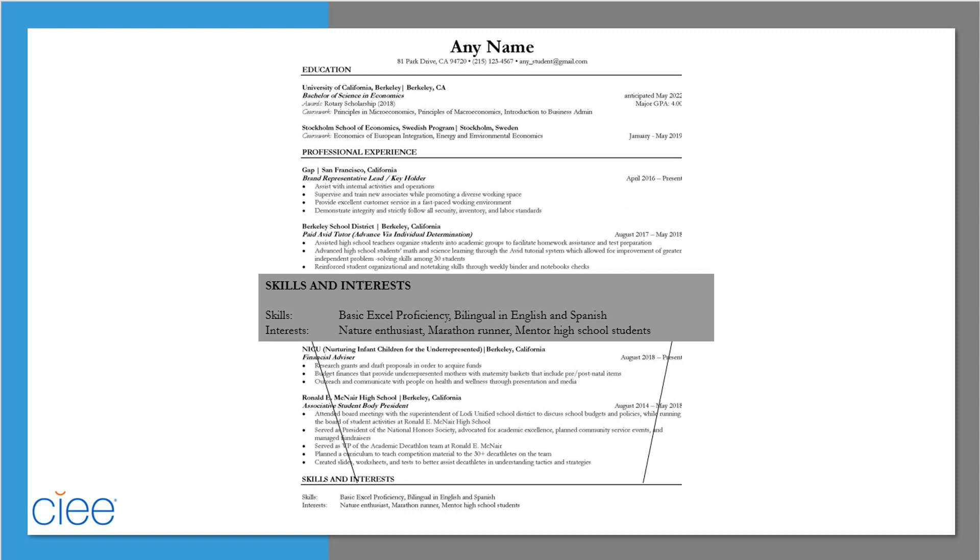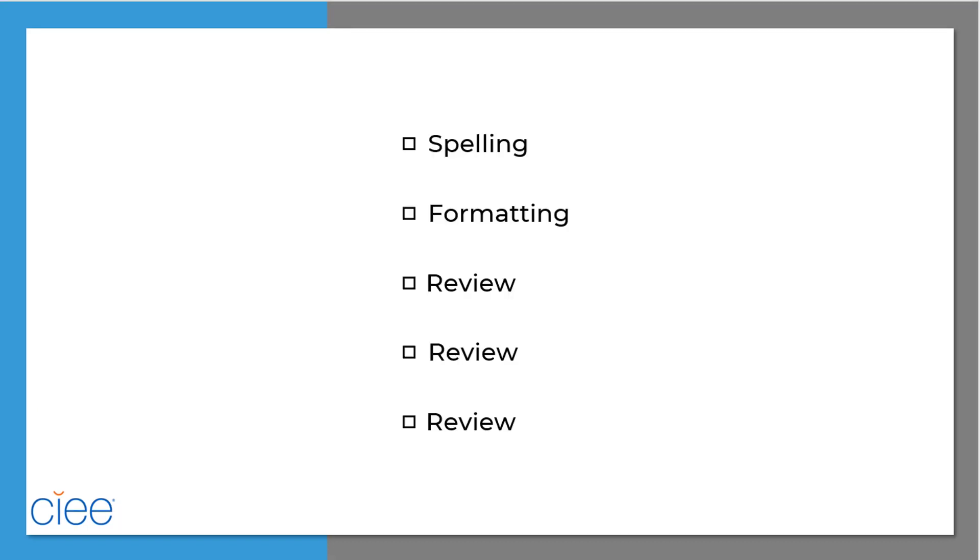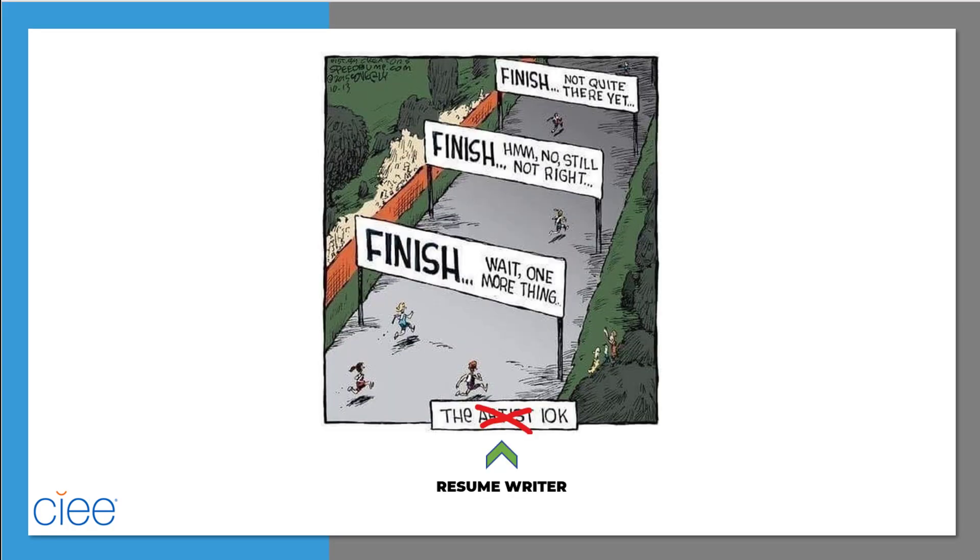Remember to include a skills section. This should include technical skills and languages spoken, as well as any other technical skills relevant to your field of interest. Save your file with an identifiable name like your first and last name and resume. Check the spelling and formatting one more time and have someone else — or multiple people — review your resume. Remember, there is no one way to write a resume, so continue to seek out feedback and be open to additional revisions.